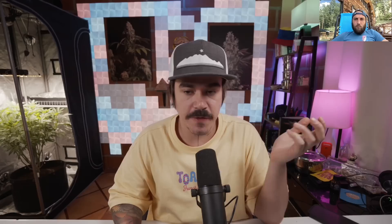Before we get into specifics on your grow, I wanted to ask — your profile says you're a fully licensed Colorado medicinal patient and caregiver for Crohn's and chronic pain. What does it mean to be a caregiver and what are the licenses like in that process? So basically, unfortunately Colorado doesn't have the best laws for small home growers. In a lot of other states you can as a small grower license yourself to shops — we can't do that here. The best thing you can do is get a caregiver's license, which allows you to sell to other individuals who have their medical licenses in Colorado.